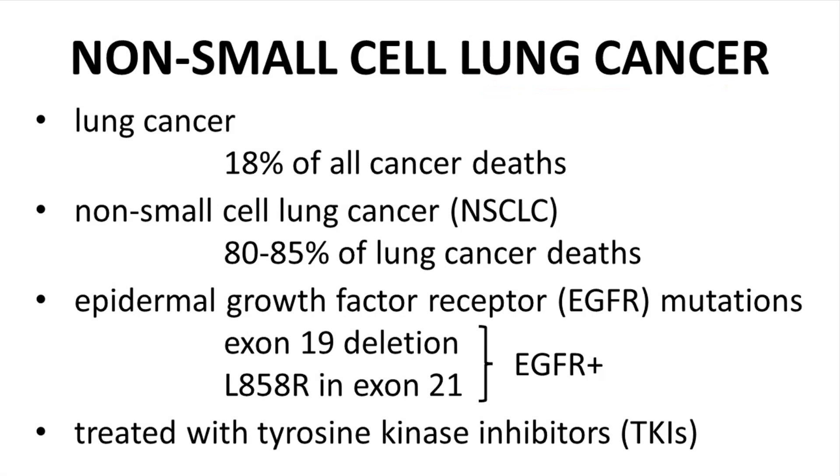Lung cancer is responsible for 18% of all cancer deaths. In particular, non-small cell lung cancer, NSCLC, accounts for 80–85% of those deaths. A large fraction of non-small cell lung cancers are linked to mutations in the epidermal growth factor receptor, EGFR. Two key mutations are deletions in exon 19 of the EGFR gene and a single mutation, leucine 858 to arginine in exon 21. If a patient has NSCLC and a tumor biopsy reveals one of these two mutations via genetic typing, then the patient is said to have EGFR-positive lung cancer. Patients with EGFR-positive tumors are treated with tyrosine kinase inhibitors, TKIs.